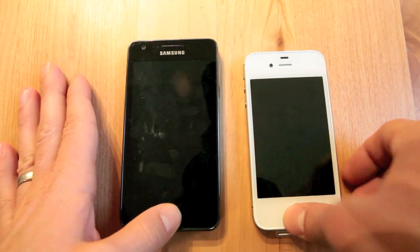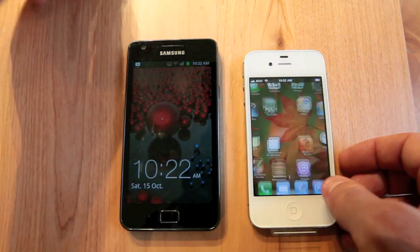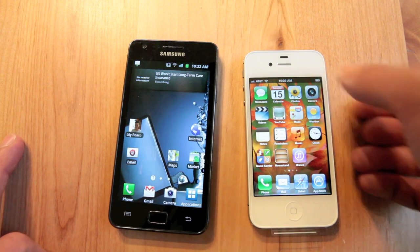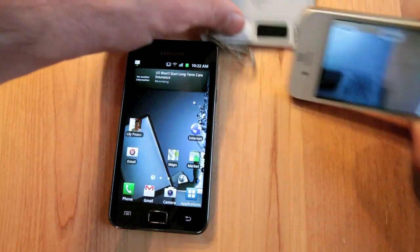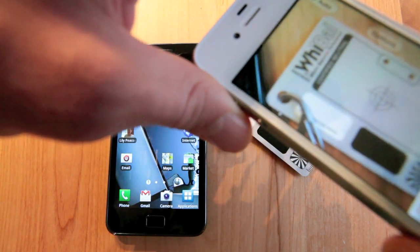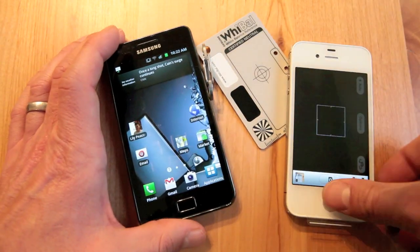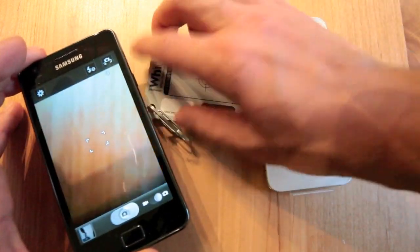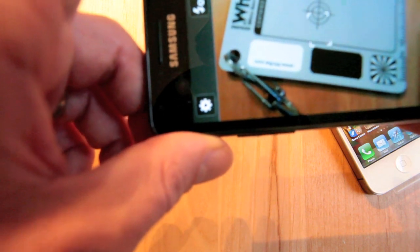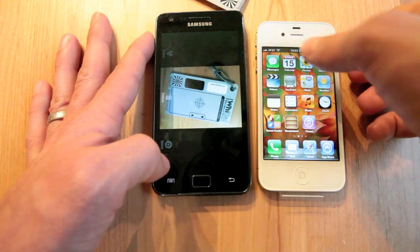We're going to take some shots with the rear cameras. I have my little Y-Val card here. So we'll light up both these phones. We'll be using the rear camera for this one. Take the iPhone first. And we'll go back in and review these photos we just had taken.